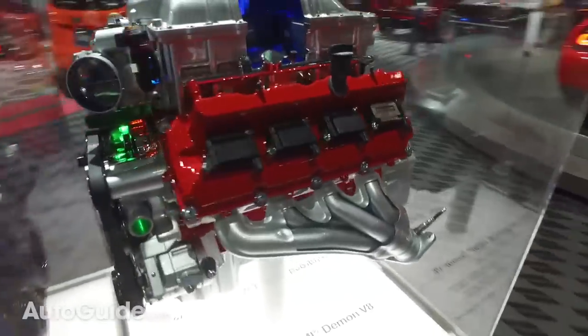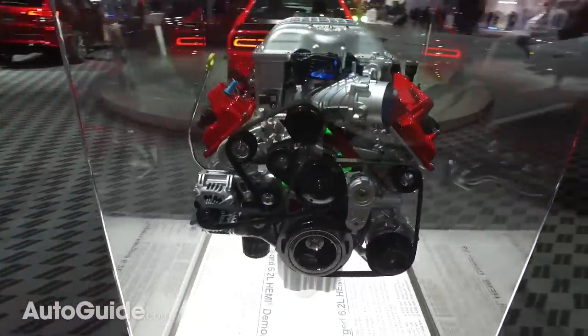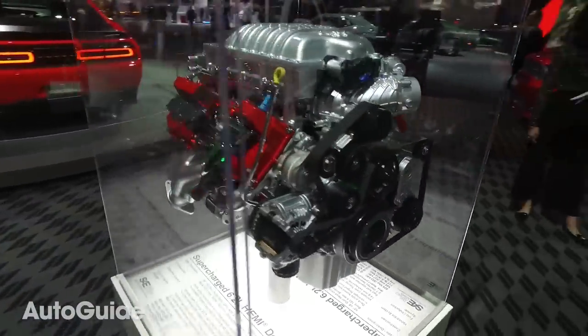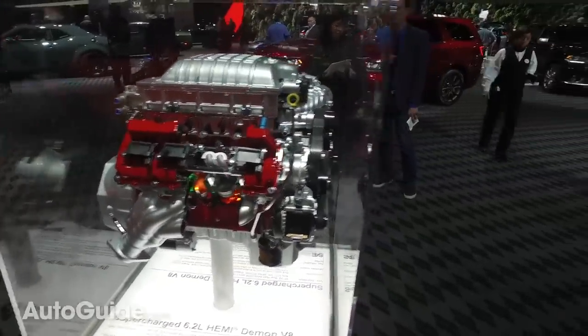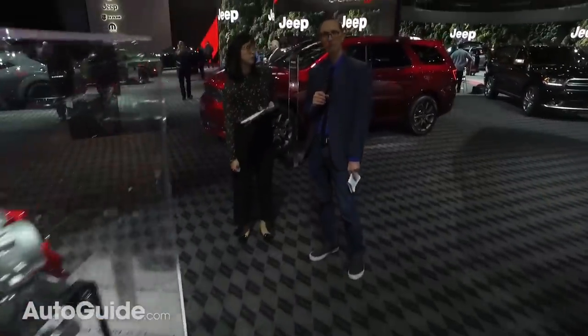To recap the Cherokee engine lineup: there's the 2.4-liter Multi-Air four-cylinder, the 2.0-liter turbo four — which is the big news — and the 3.2-liter Pentastar V6. On the LED headlights question: higher trim models get them but not the base one. There's no EcoDiesel option for the Cherokee.